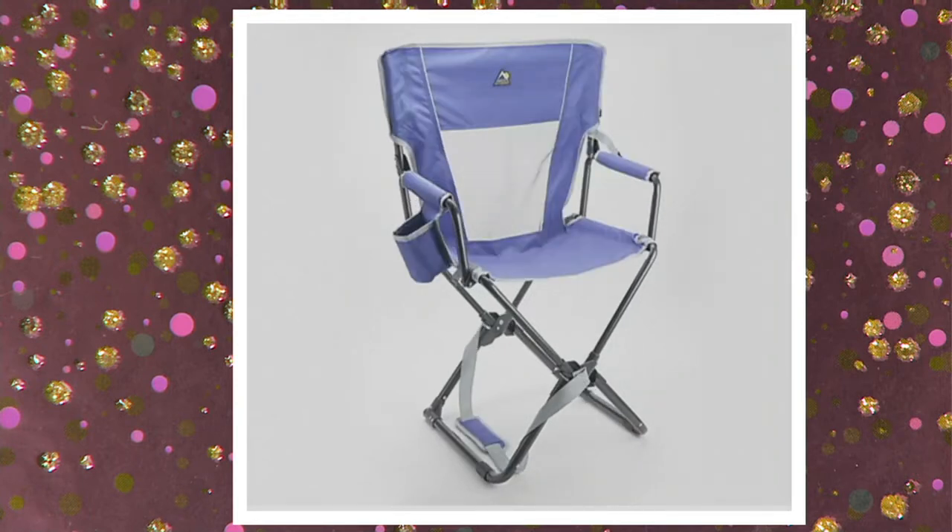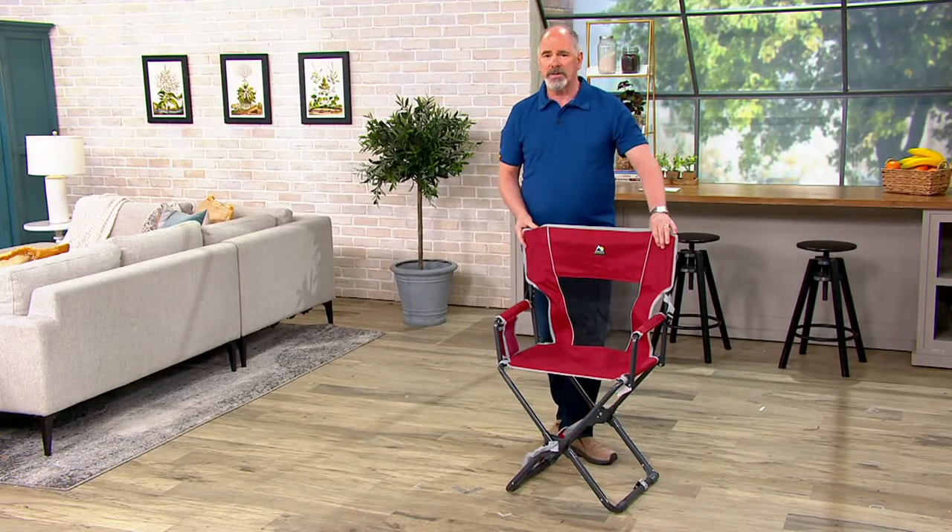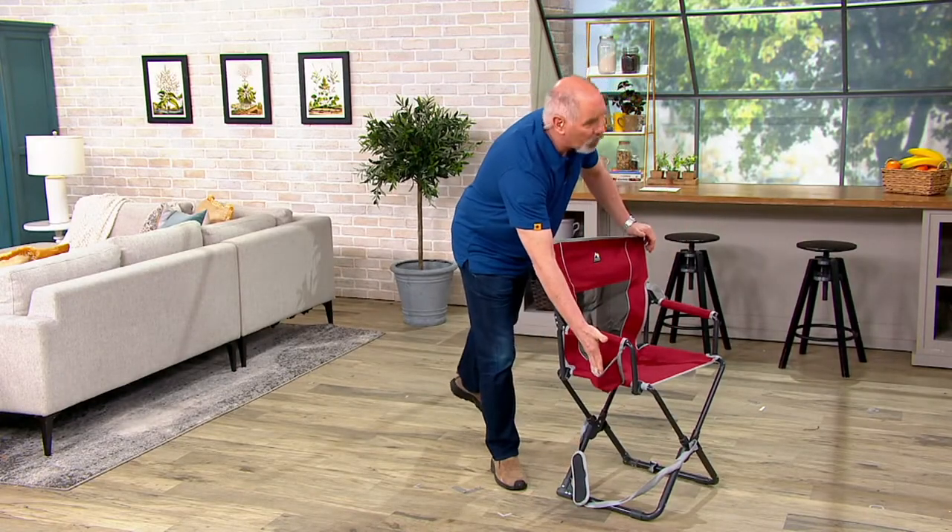I want to ask my producer — Brian, what is the greatest invention ever in the history of the world in regards to patio furniture? Cup holder. That's the best part.